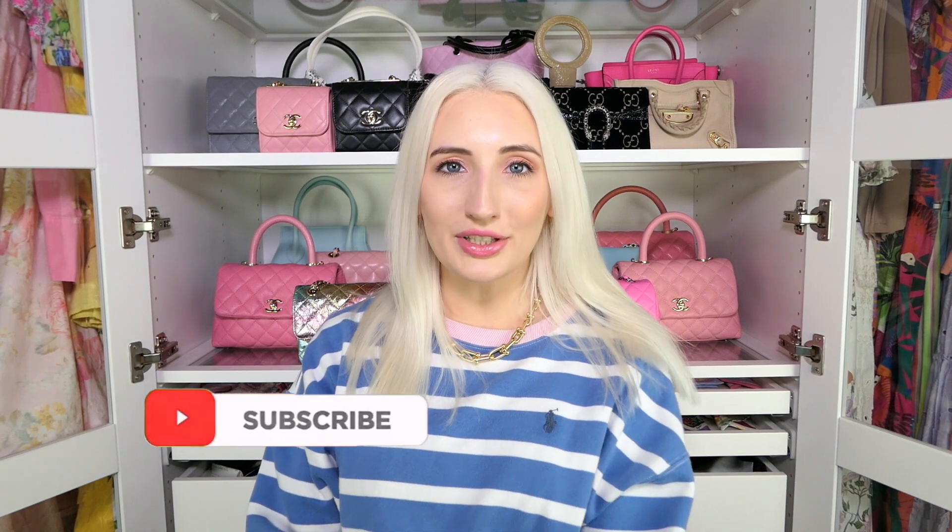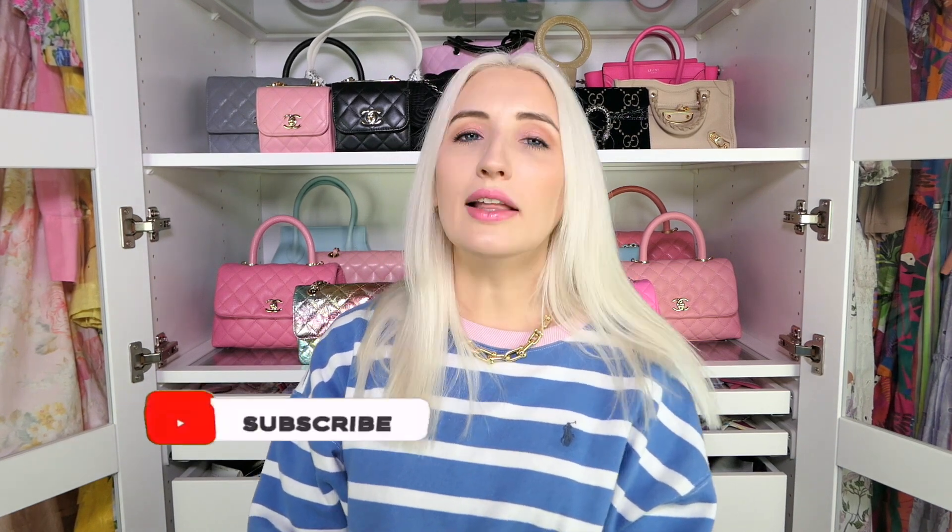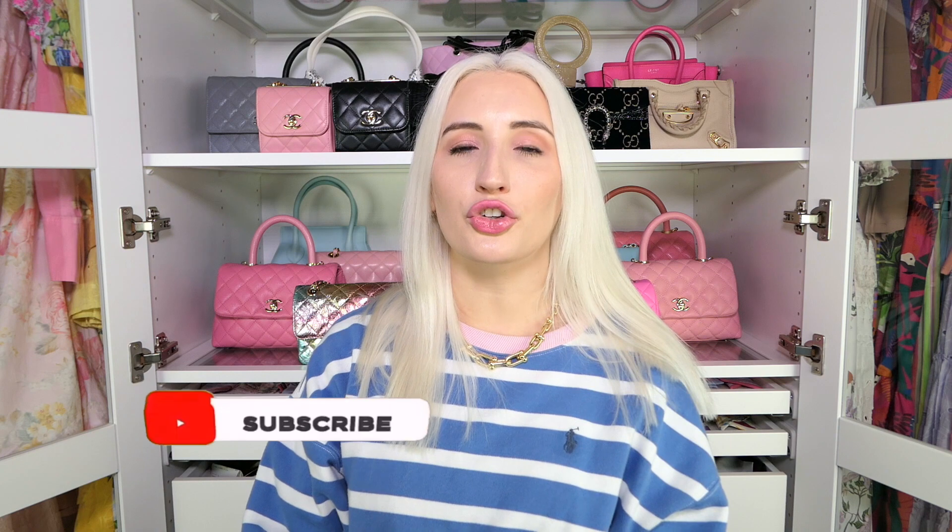Thank you so much for watching — I hope you enjoyed this video. If you did, please give it a like and let me know your thoughts on quiet luxury down in the comments below. I know people are quite divided on this: some love it, some want people to know they're carrying a designer bag, and there's nothing wrong with either. Don't forget to follow me on Instagram and TikTok to see how I style my bags — I'll see you next time, bye!